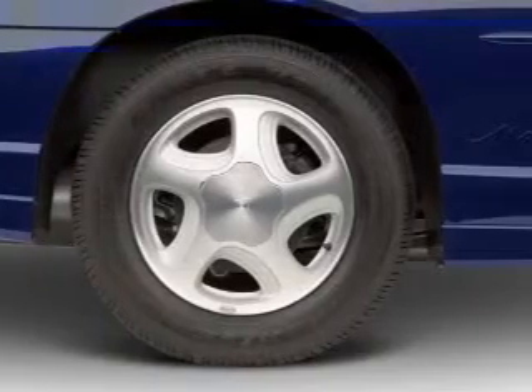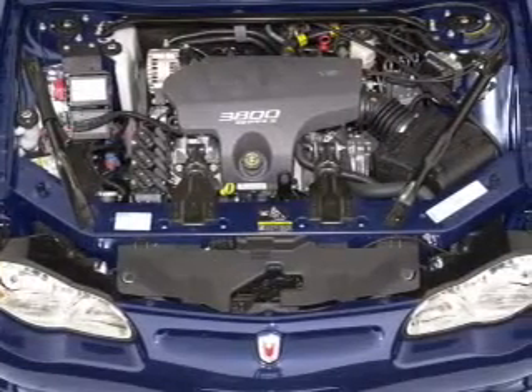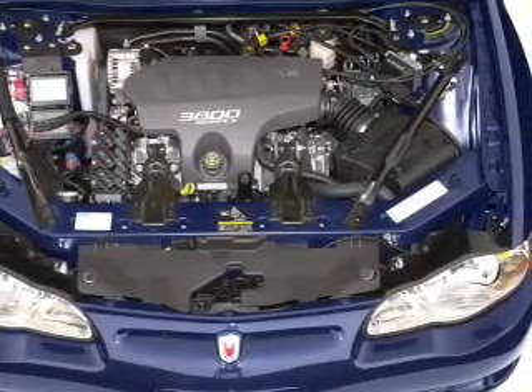Air conditioning. Power door locks. Power windows. Power steering. Cruise control. Power mirrors. An alarm system. An AM FM stereo. An adjustable tilt steering wheel.